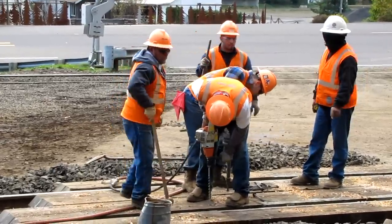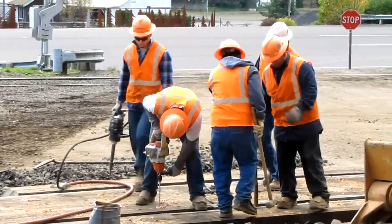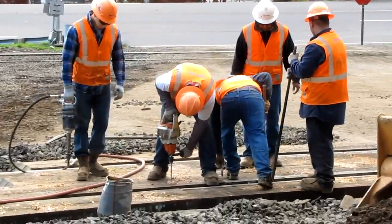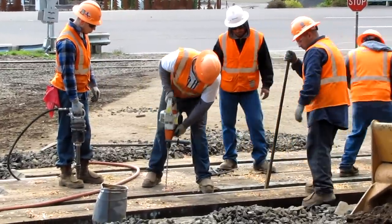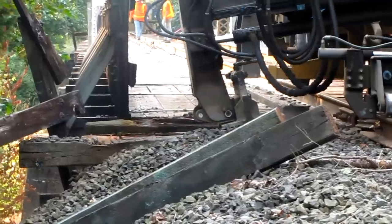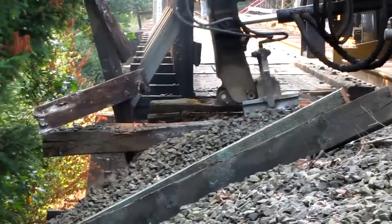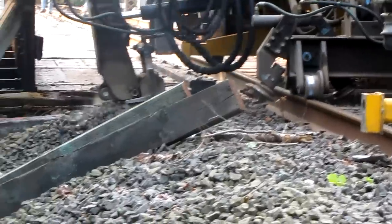Once the ties were ready, a Balfour Beatty rail team began installing them in the tracks. On average, the gang replaced one out of every four rail ties on the entire rail line. But when those 93,000 new railroad ties went into the ground, the reconstruction crew removed 93,000 broken and battered creosote-soaked ties.